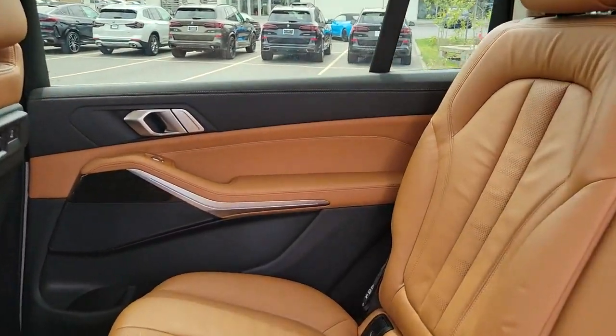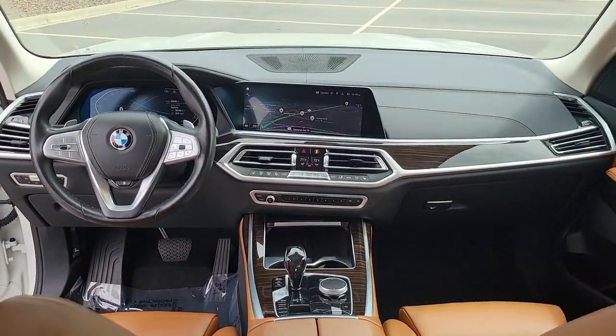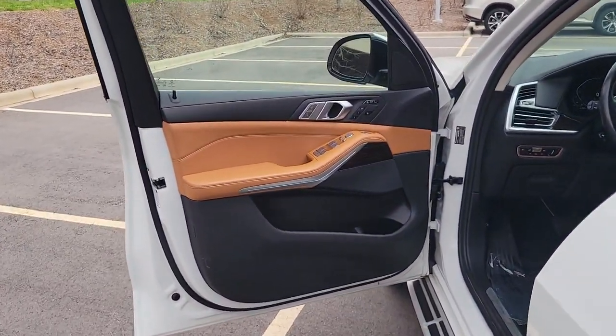Lane departure warning, panoramic roof, all-wheel drive, keyless entry, hands-free liftgate, navigation system, sun moonroof, backup camera, heated mirrors, power passenger seat.